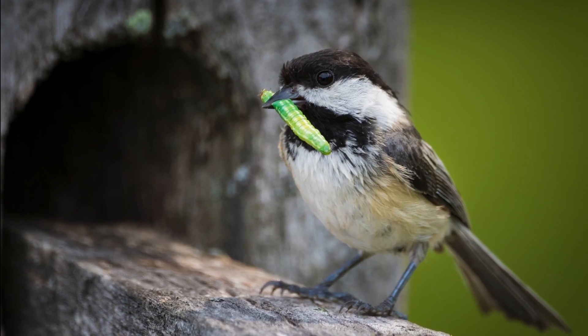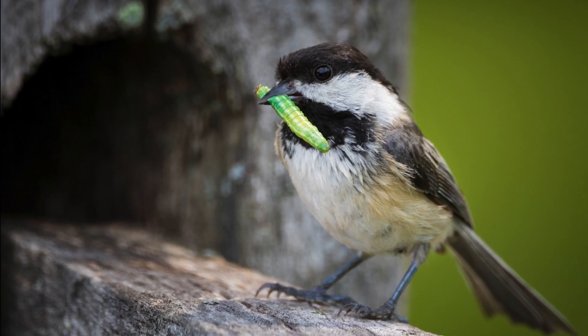Many birds also eat insects, and many more must have insects to feed their young. In fact, many need thousands for just one clutch of eggs, so if you can keep your garden as organically minded as possible, you're not contaminating that food source and you're helping your birds.